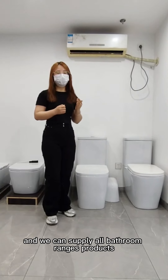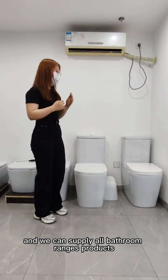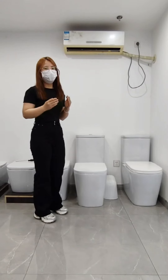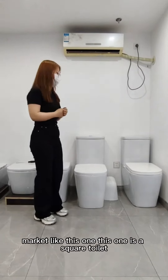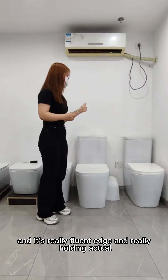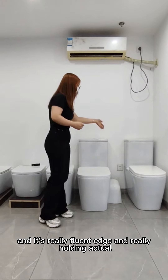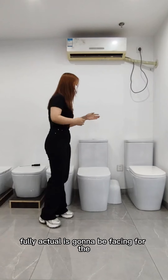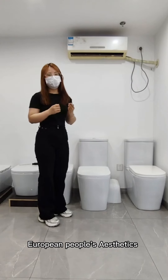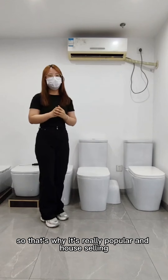For today, we want to share a really popular and hot-selling toilet for Europe, like this one. This one is a square toilet and it's really popular and well-suited for European people's aesthetic preferences. That's why it's really popular and hot-selling there.